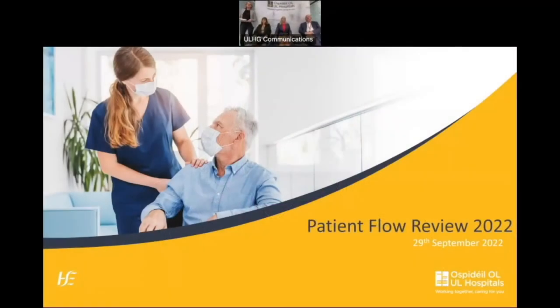Good afternoon everybody, and thanks very much for joining us today. My name is Elaine Connolly, I'm the Communications Director for the Hospital Group. The panel includes Noreen Salan, Chief Operations Officer, UL Hospitals Group; Brian Linehan, Chief Clinical Director, UL Hospitals Group; and Colette Cowan, CEO, UL Hospitals Group.